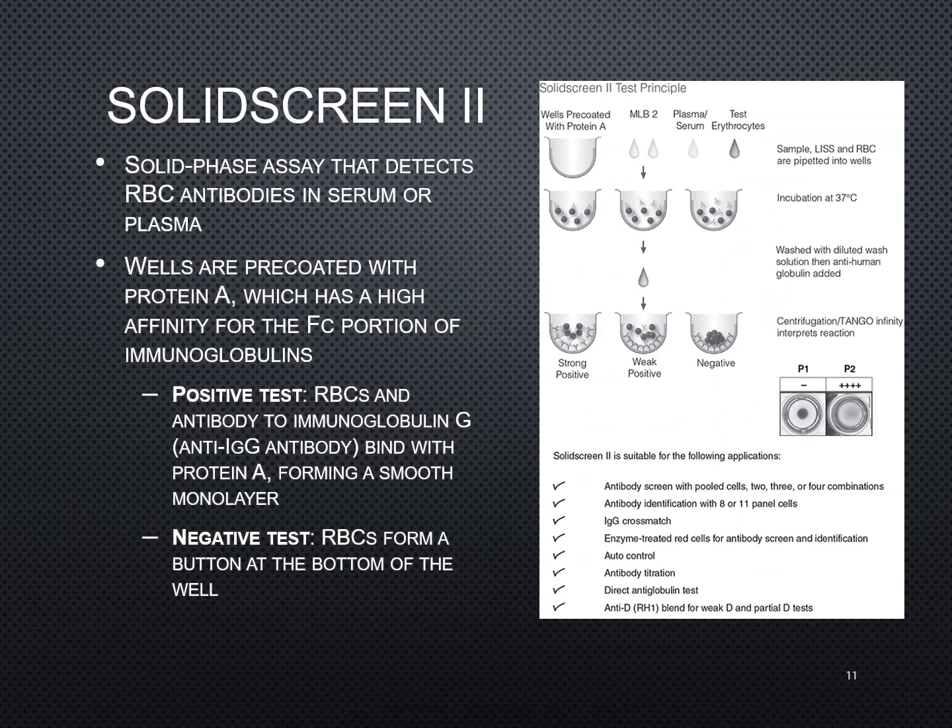Bio-Rad uses the Solid Screen too — a solid phase assay that detects red blood cell antibodies in serum or plasma. The wells have been pre-coated with protein A, which has a high affinity for the Fc portion of those particular immunoglobulins. If there's a positive test, the red blood cells and anti-IgG have bound to that protein A, forming a smooth layer. If it's negative, those red cells will seep down to the bottom of that well and you'll just see that little clump of cells at the bottom.